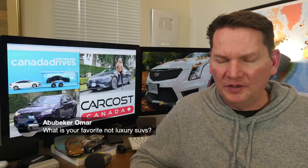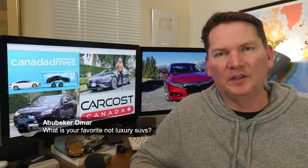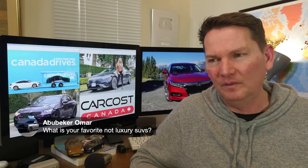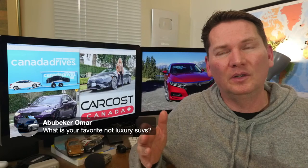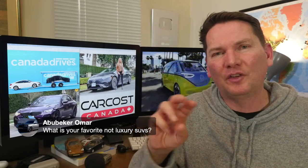On favorite non-luxury SUVs: you need to be more specific — mid-size, small, compact? On Wednesday we're dropping another top five list: top five mid-size three-row SUVs, all non-luxury — vehicles like the Highlander, Telluride, that sort of thing.